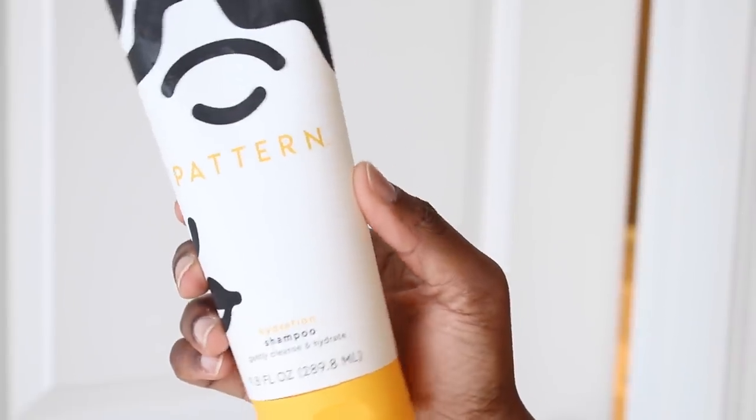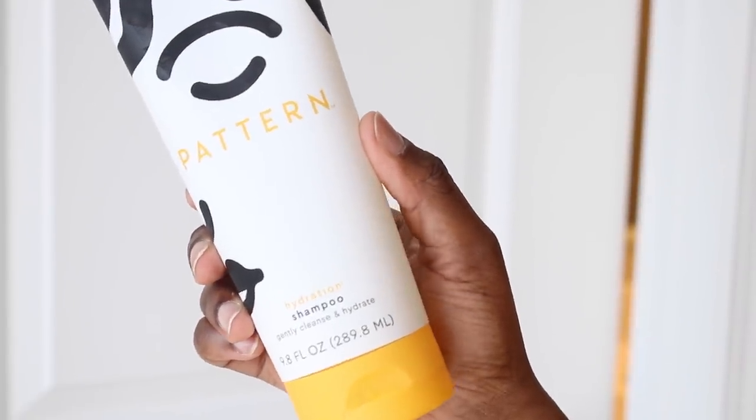I like to twist my hair up before I shampoo so I can make sure that I get every section, and it helps keep my hair nice and stretched for washing. I'm using my Pattern Beauty shampoo and conditioner.